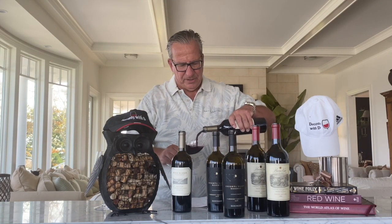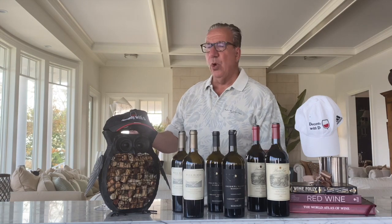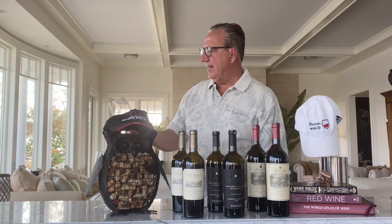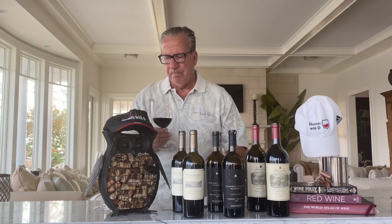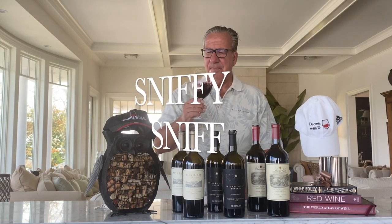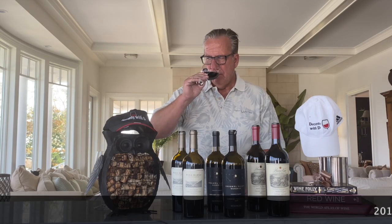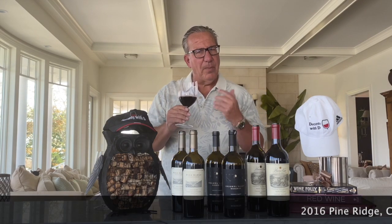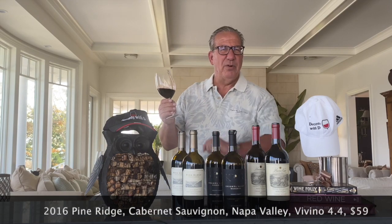2016 Pine Ridge. The color is consistent — dark ruby red, no see-through, just like the 2018, and very similar in color to the Beringer. On the nose: a little bit more fruity aromas, blackberry predominantly, some hint of oak.